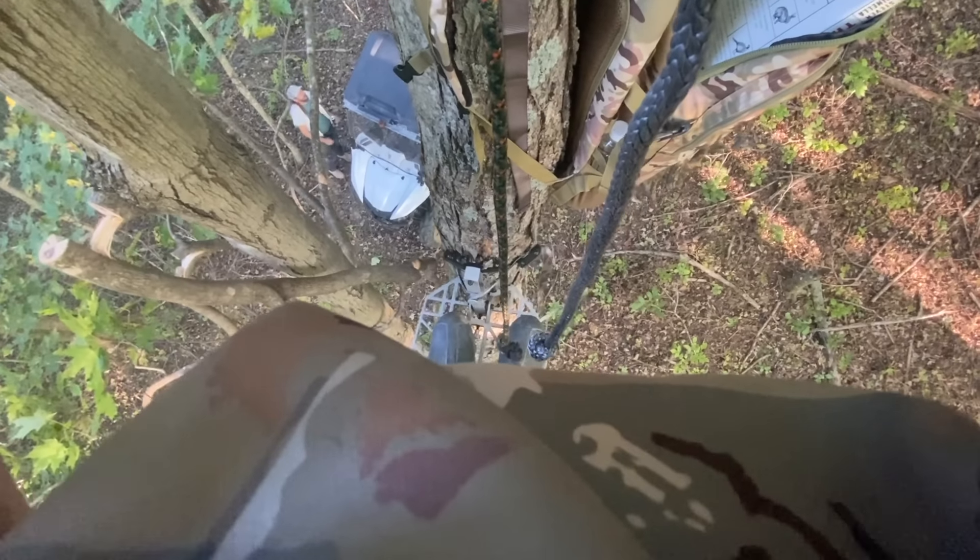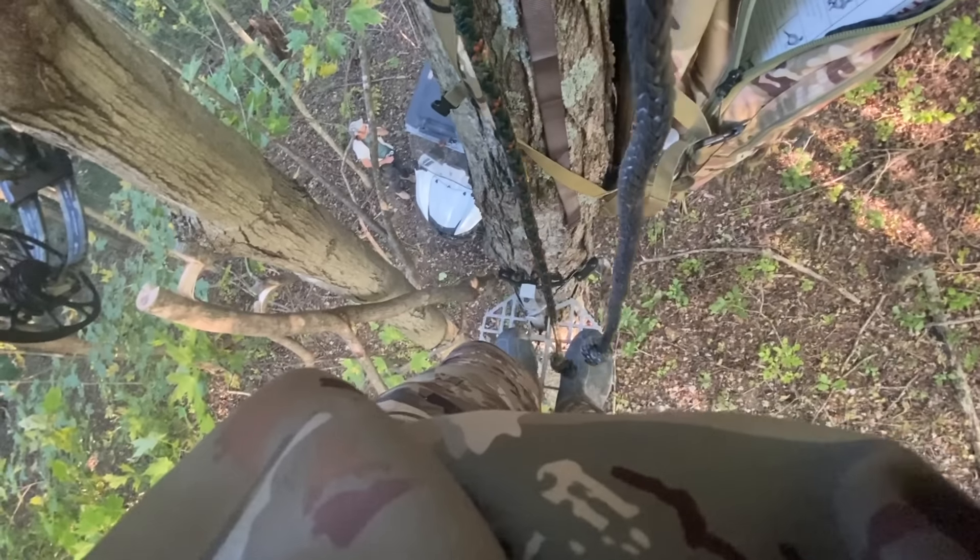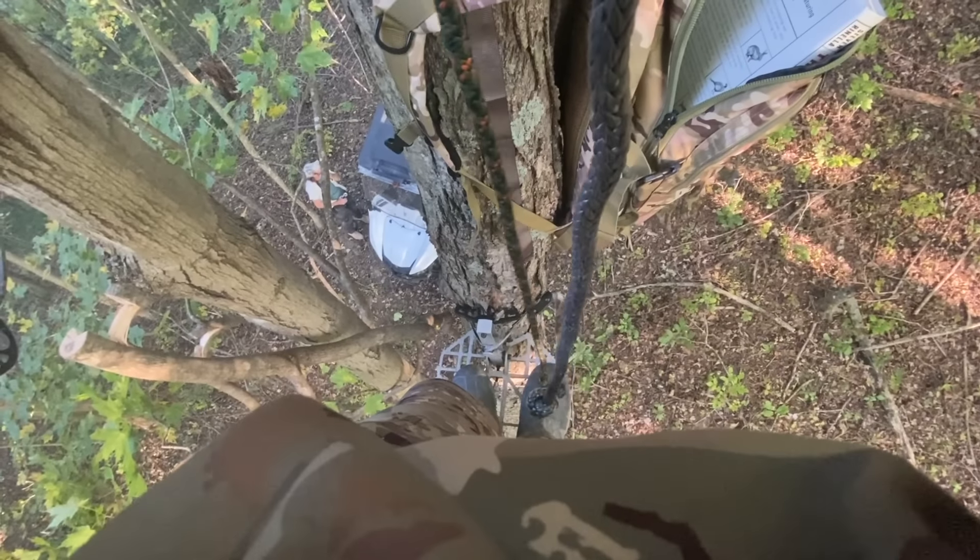Turns out, someone was sitting the stand right next to mine. There's a stand right there — they were sitting that another day. They felt the deer may be on down the hill, but that's a little far for a bow. That's what I thought too.